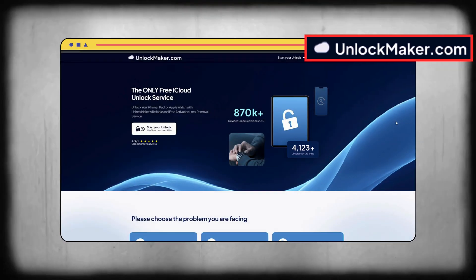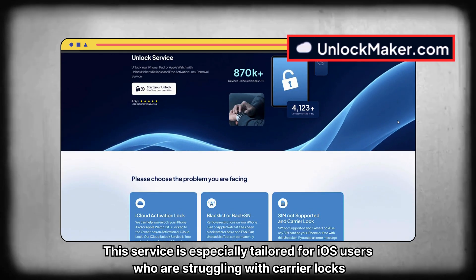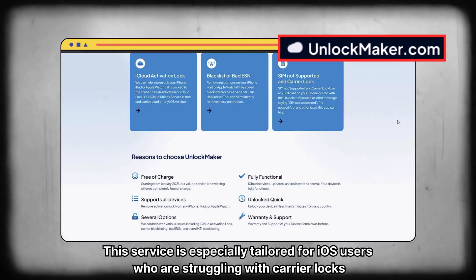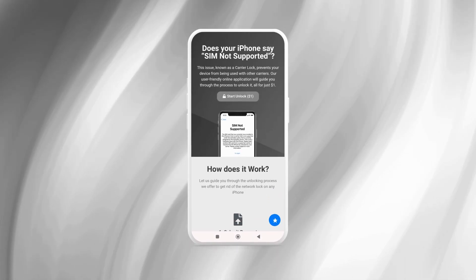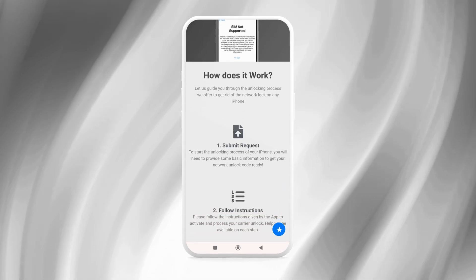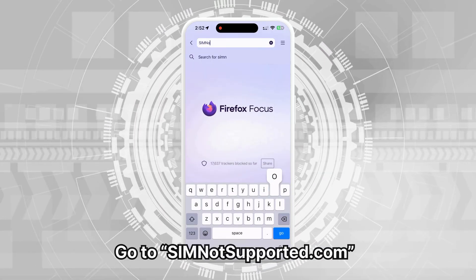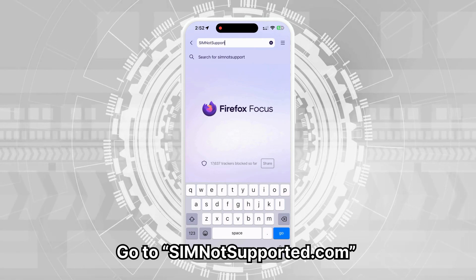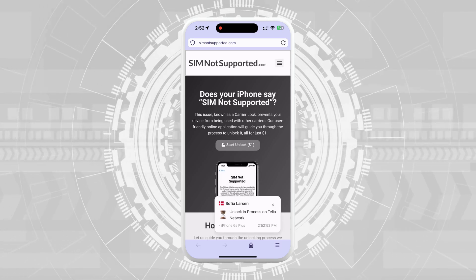Finally, there's UnlockMaker.com. This service is especially tailored for iOS users who are struggling with carrier locks. So if you're locked out of your iPhone due to a SIM issue, this site could be a perfect match. In the next step, we'll show you how to use SIM-not-supported's unlocking assistant to help remove the blacklist. First, open your browser on your phone or computer and go to SIM-not-supported.com. This site will help remove the SIM-not-supported error from your iPhone.